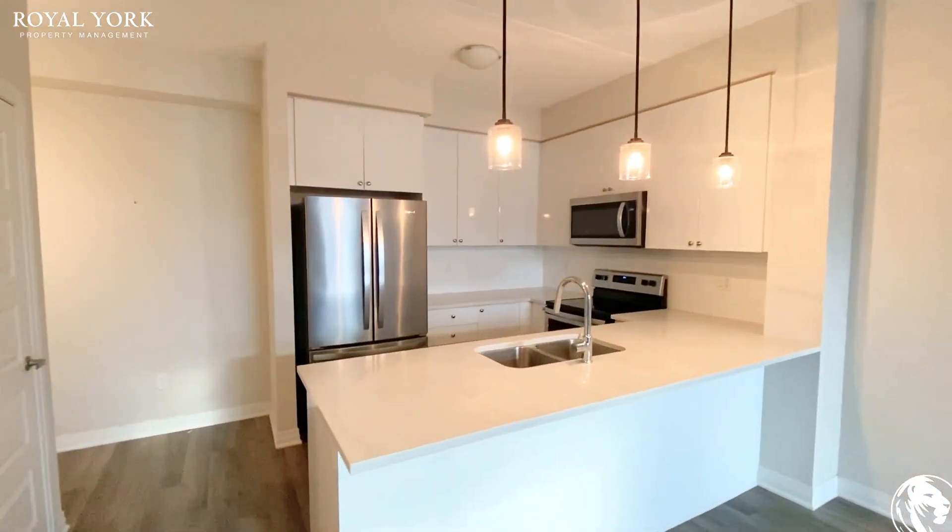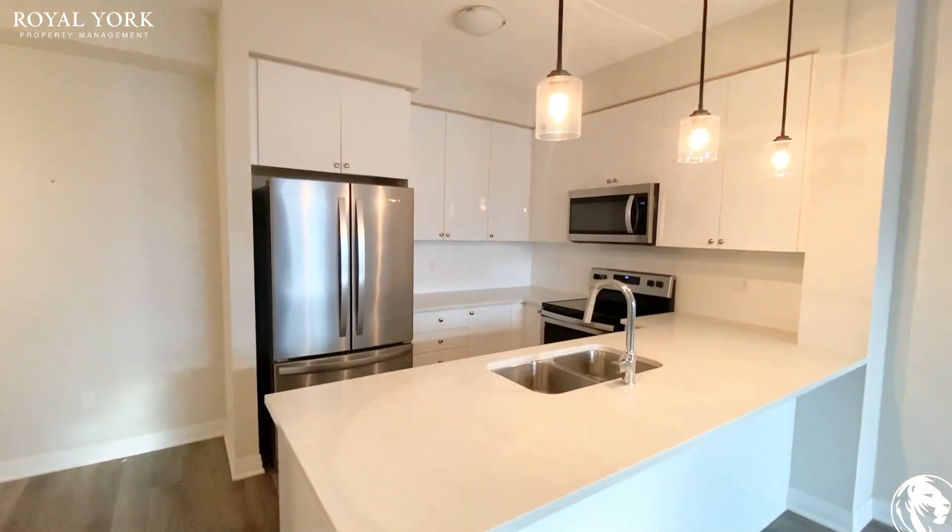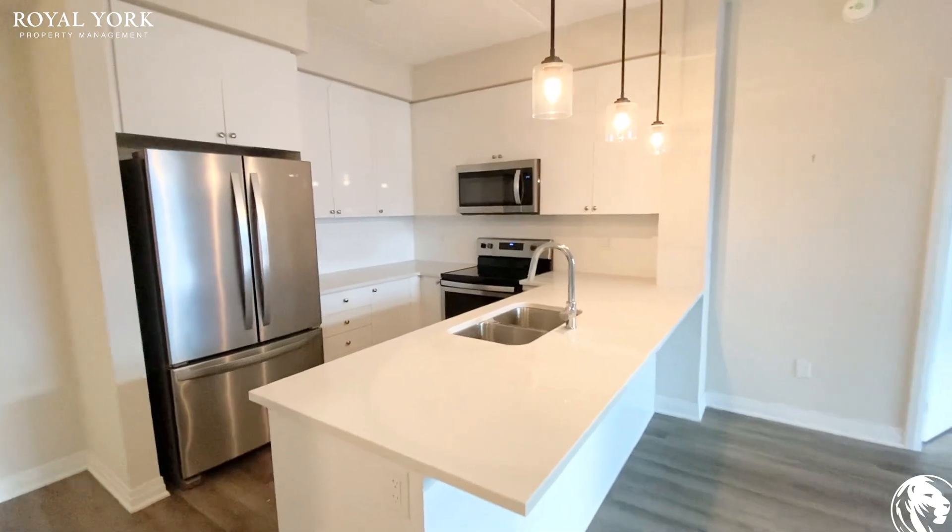If you have any questions at all regarding this unit, please feel free to contact us at Royal York Property Management — we'd be more than happy to assist you. Have yourself a wonderful day.